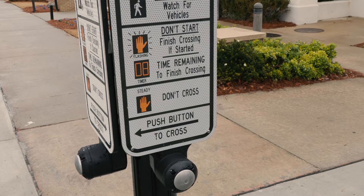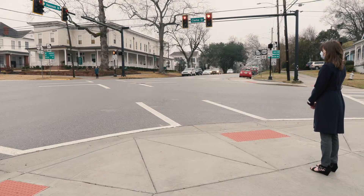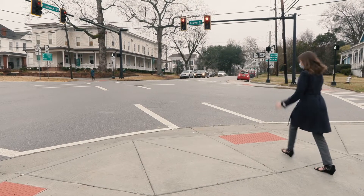The idea is that vehicle traffic continues to cycle normally, while pedestrian traffic builds at the crosswalks. When a pedestrian pushes a crosswalk button, a pedestrian phase will be included in the cycle.